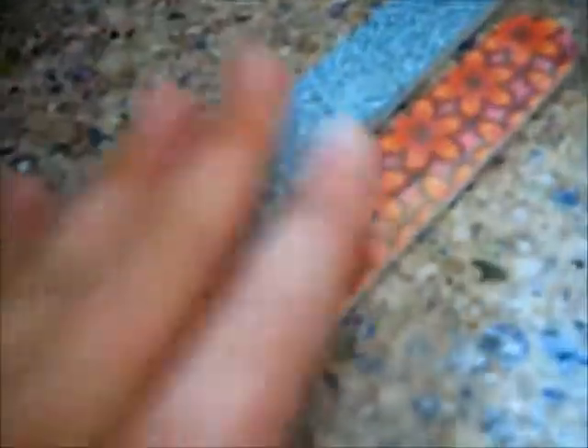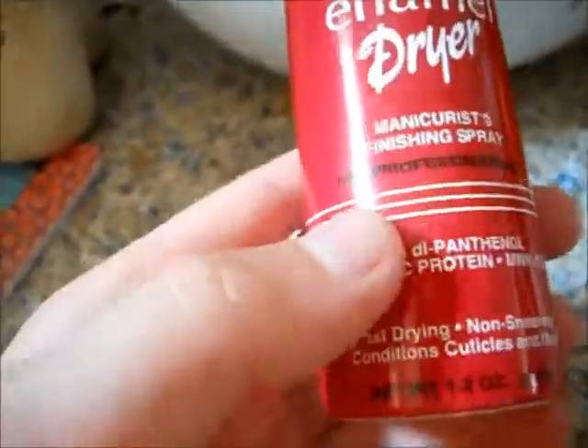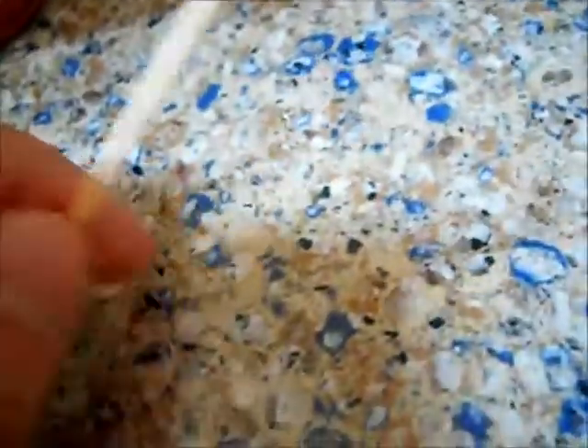I have two nail files in my nail caddy just for easy reach. This one is a really gorgeous blue and this one has a really pretty coral flower design. I also have the Salliance Nail Growth Miracle Salon Stripe, which makes your nails longer over time. And I have the DeMert Nail Enamel Dryer, a manicure finishing spray — it goes on clear and has organic protein, mink oil, and d-pencils. I also have a toothpick here for nail art, since my LA Colors one dried up on me.